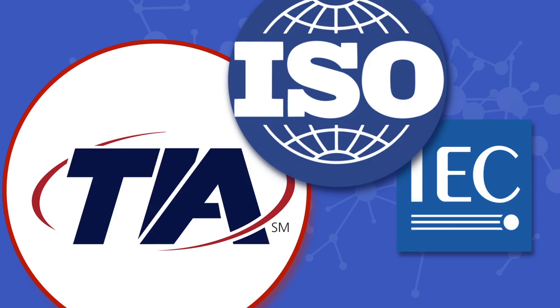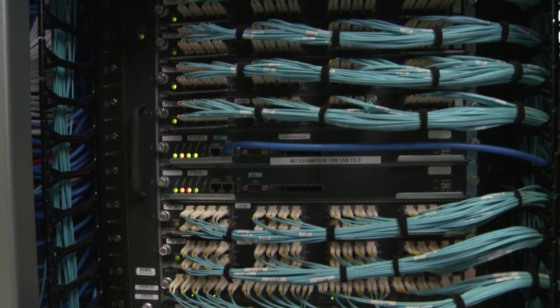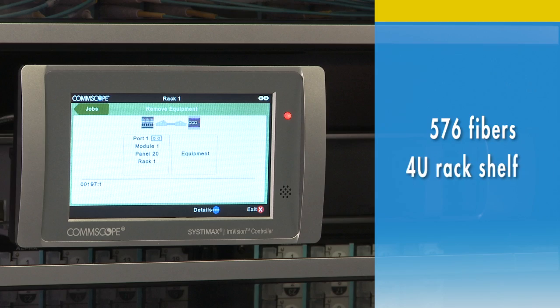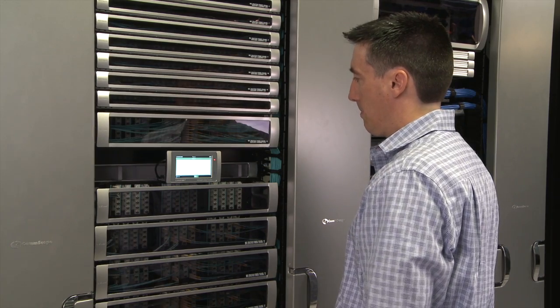Traditionally, such a process required data center managers to choose between deploying an ultra-high density fiber system or an intelligent fiber system. However, the latest release of eyepatch hardware allows for the management of up to 576 fibers in a 4U shelf. The end result? End users can maximize density without sacrificing management capabilities.